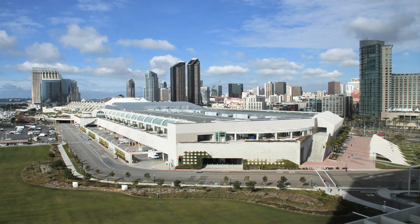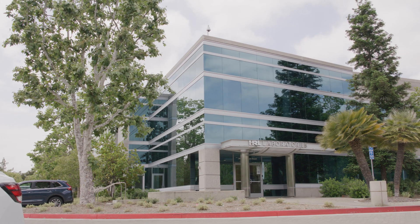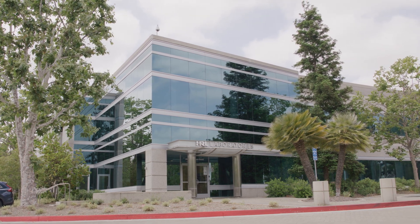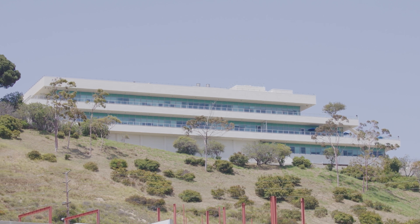We're excited to be showcasing at IMS in San Diego this year to talk more about who we are and what we do. HRL is a rapidly growing company, currently expanding to fill several brand new campuses across Los Angeles. Our main Malibu headquarters is equipped with a 10,000-square-foot ISO Level 4 cleanroom, allowing our foundry to support multiple product lines and act as a DOD Category 1A trusted foundry, operating in accordance with our AS9100 certification.